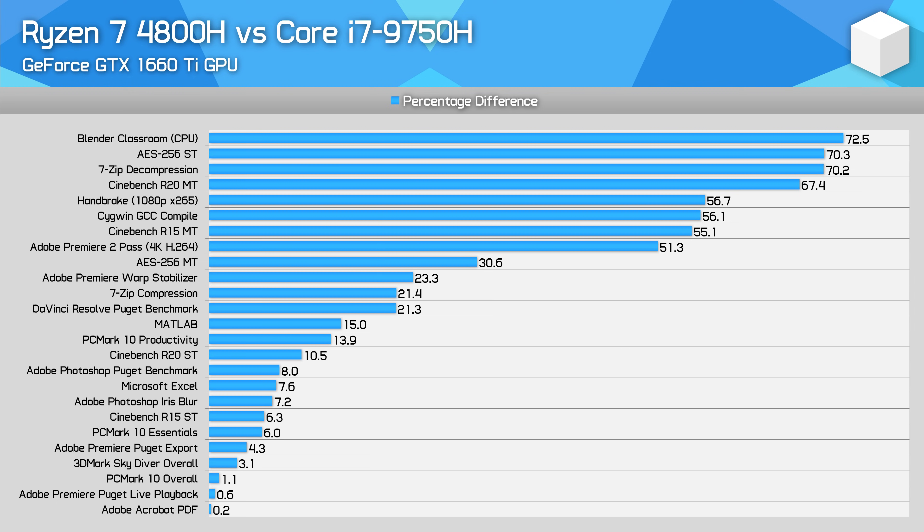Here are overall comparisons between the Ryzen 7 4800H and key competing CPUs. Against the Core i7-9750H — expected to be close to the newer 10750H — the 4800H was universally faster, often by large margins. In long-term multi-thread tasks like Handbrake, Blender, or code compiling, the 4800H was over 50% faster. Even in GPU-heavy workloads like Premiere when properly accelerated, DaVinci Resolve, or Photoshop, the 4800H held a performance lead with the same 1660 Ti. In lighter productivity tasks, gains ranged from marginal to over 10%.